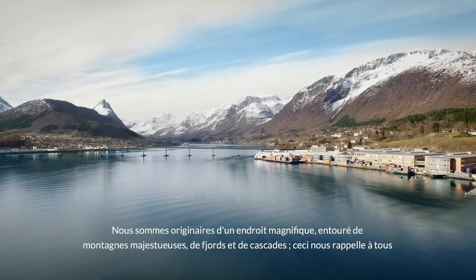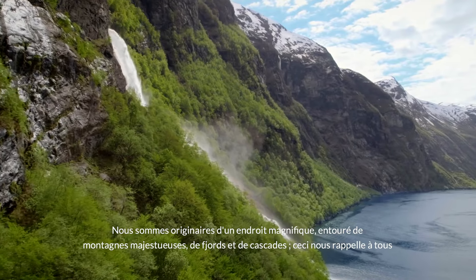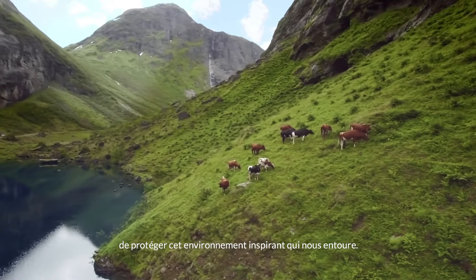We are from a beautiful place, surrounded by majestic mountains, deep fjords and waterfalls, all reminding us to protect this inspiring environment around us.